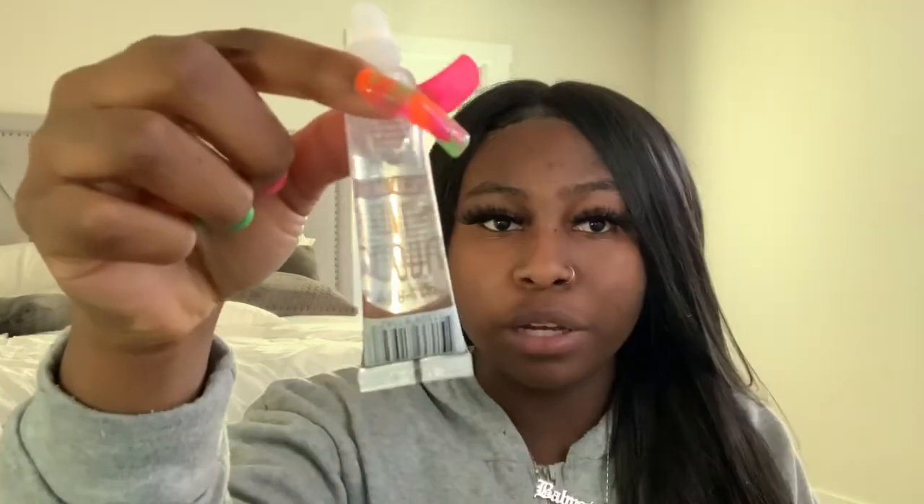It's called Broadway Vita Lip — coconut and rosehip oil. I thought it said 'rose shit,' I was like, I don't know what that is. Rosehip, okay, got it. This is what it looks like.